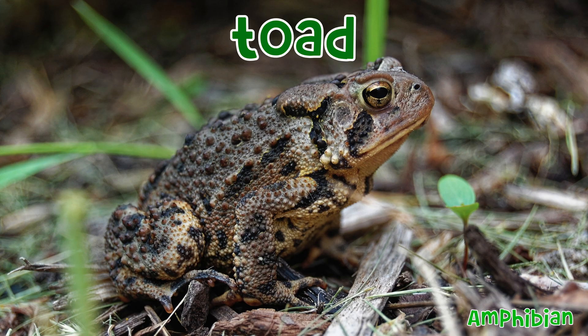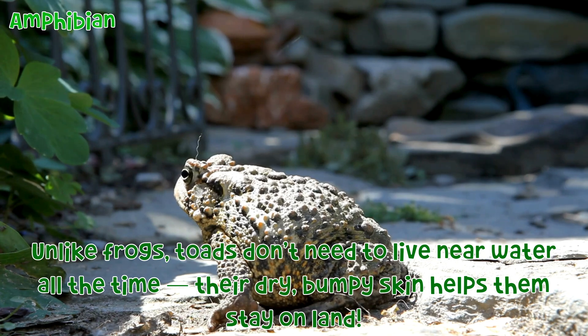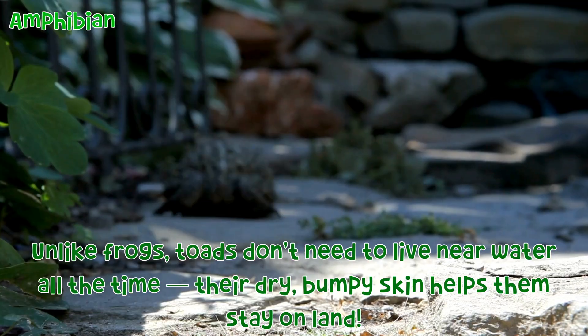Toad: Unlike frogs, toads don't need to live near water all the time. Their dry, bumpy skin helps them stay on land.